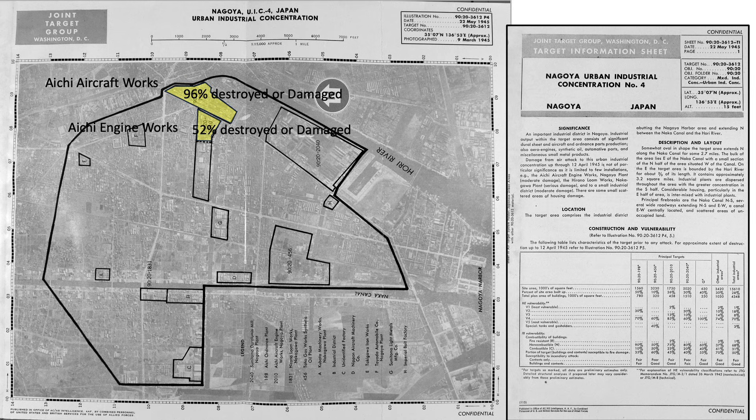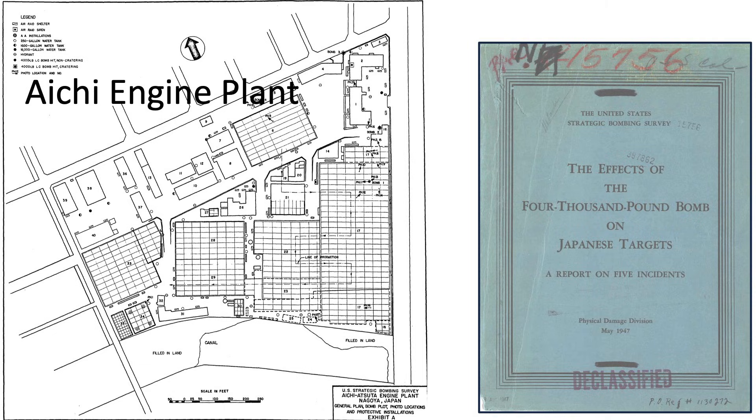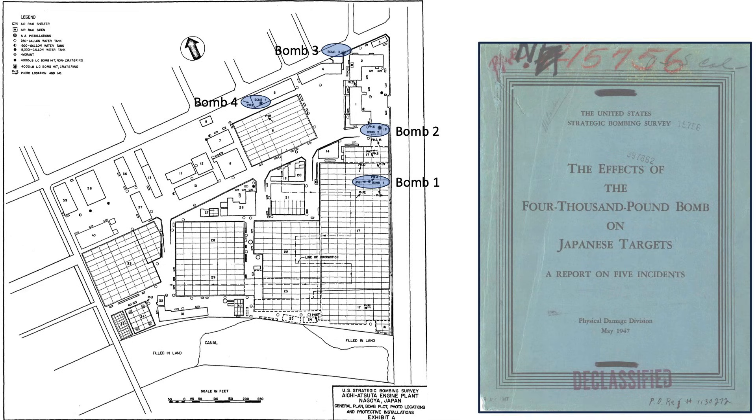The Aishi Aircraft Works plant was 96% destroyed or damaged and the Aishi Engine Works plant was 52% destroyed or damaged. The use of the 4,000-pound bombs was so unique and significant that the USSBS sent special teams to the targets to evaluate their combat effectiveness. The results are documented in a 1947 USSBS document titled The Effect of the 4,000 Pound Bomb on Japanese Targets. Of the 156 M56 bombs released on the two Aishi plants, only four bombs struck the engine plant, with strike locations shown on a map labeled one through four.